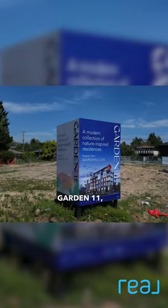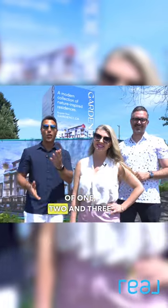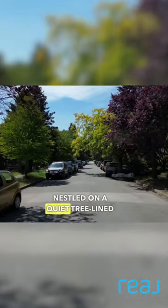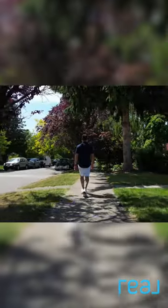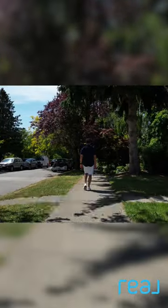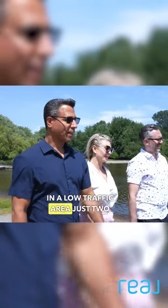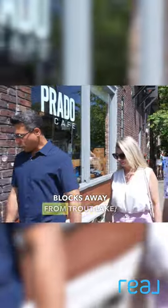It's called Garden 11, a boutique collection of one, two, and three bedroom nature-inspired homes nestled on a quiet tree-lined street corner in the Grandview Woodlands neighborhood of East Vancouver. Garden 11 is ideally situated in a low traffic area just two blocks away from Trout Lake.